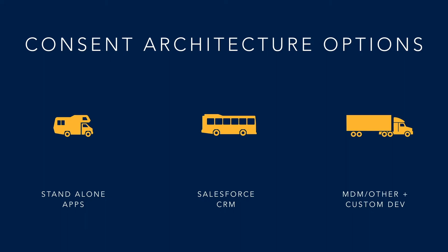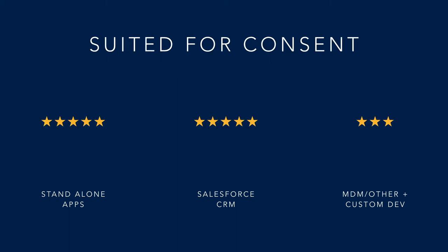This MDM option typically entails creating a consent master and a front-end for self-service, an approach some very large businesses take. In terms of suitability for consent, standalone apps and Salesforce really shine. Salesforce has built very robust consent controls over time — it supports double opt-in, granularity of purpose and channel, and consent for leads and contacts through individual. At this point, Salesforce is very much at par with standalone apps.